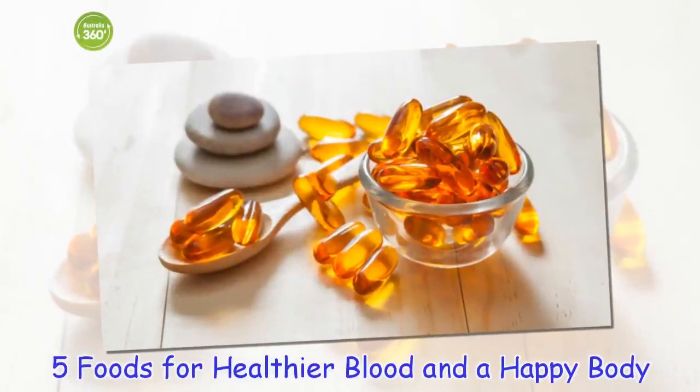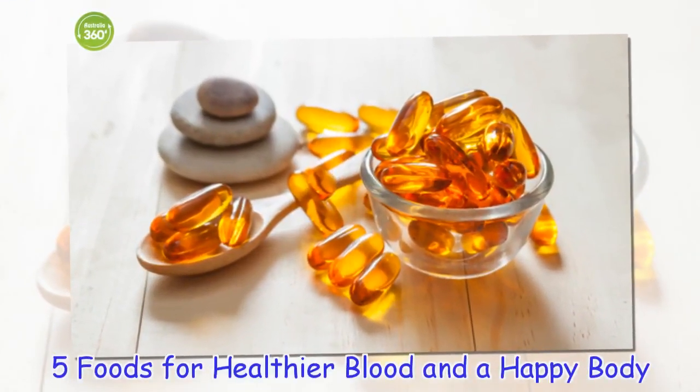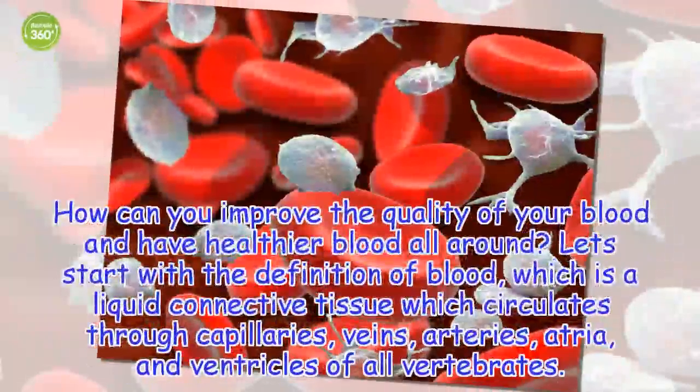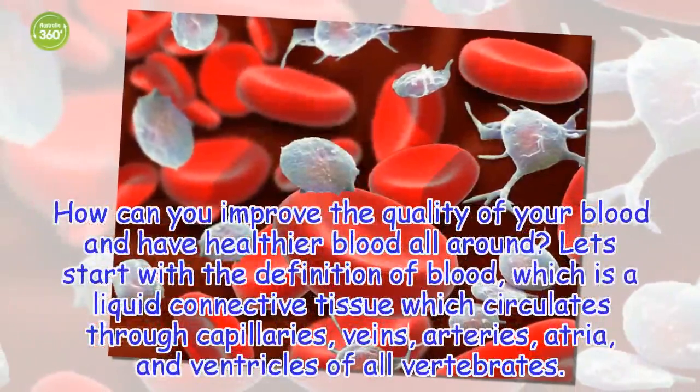5 Foods for Healthier Blood and a Happy Body. How can you improve the quality of your blood and have healthier blood all around?